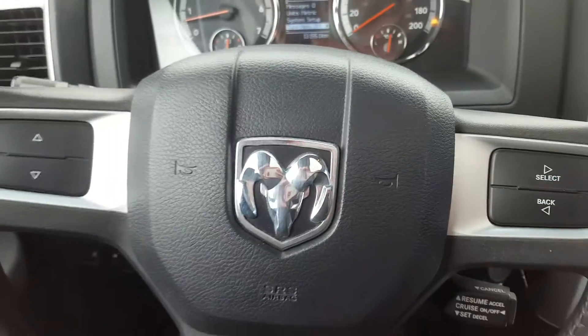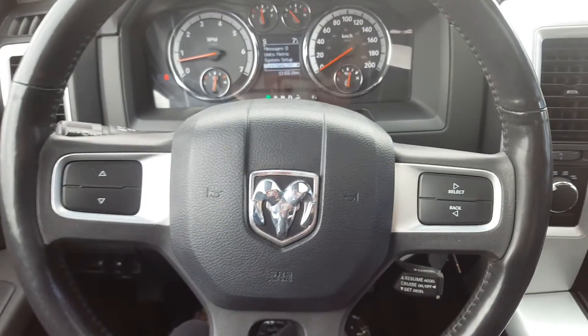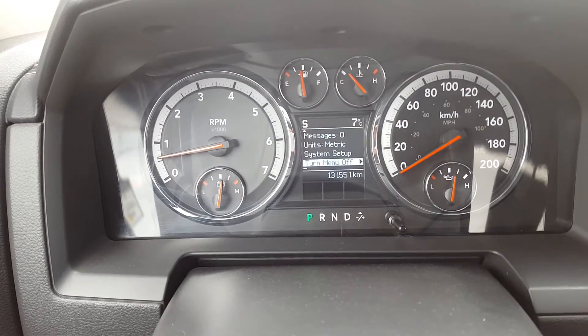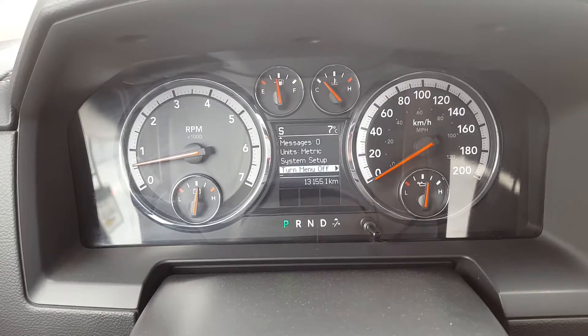This truck is four-wheel drive and has a hitch. There's the odometer sitting at 131,551.